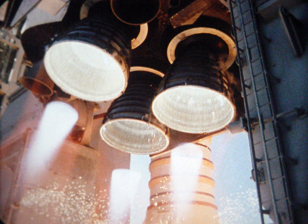T-minus 19 hours and holding: This planned hold typically lasted 4 hours, but was extended if PRSD offload was required. During this hold, de-mate the orbiter's mid-body umbilical unit, clean and vacuum the crew module, and perform external tank nosecone purge. T-minus 19 hours and counting: Begin final preparations of the orbiter's three main engines for main propellant tanking and flight.